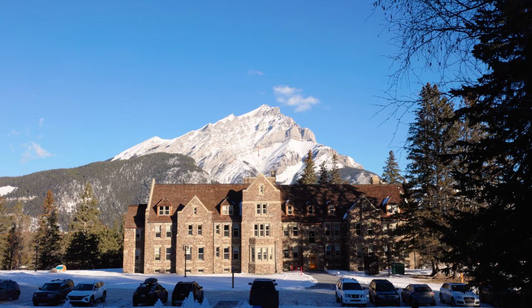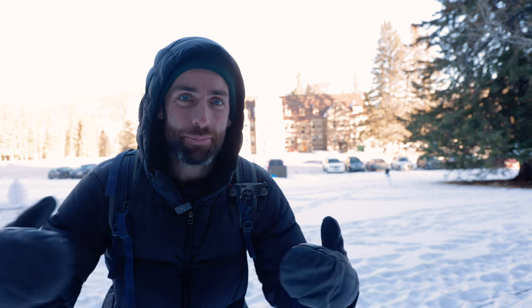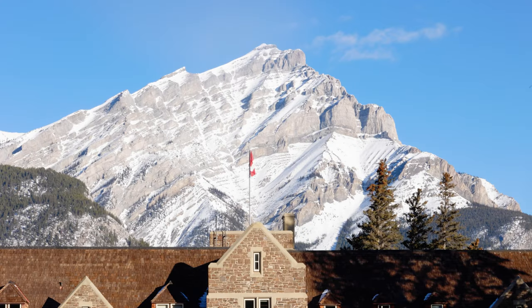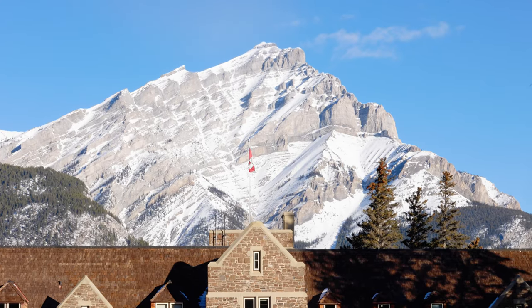Popped round to the back of the Parks Canada building where the building lines up really nicely with the mountain. This is another location I was at in the summer version of this video, but I promise it's the last one — I just can't resist getting this shot. You can't really see it behind me because I'm exposed for myself and I'm in the shade, but let me show you the shot on a longer lens. You can see how well Cascade Mountain lines up with the building.